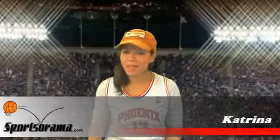Hello and welcome to another review. This is Katrina from Sportsarama. Are you a huge fan of Yao Ming and want to go to a fan shop to buy Houston Rockets memorabilia or NBA products? Would you like to go to a sports fan shop to buy sports merchandise but there are no fan shops near your location?